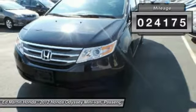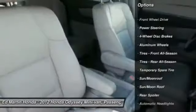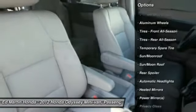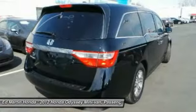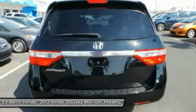This vehicle has less than 25,000 miles. Here are some of this vehicle's great options: power lift gate, steering wheel audio controls, power passenger seat, adjustable steering wheel, power steering, keyless entry, hard disk drive media storage, cruise control, floor mats, and four wheel disc brakes.